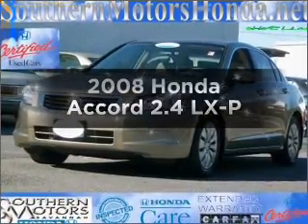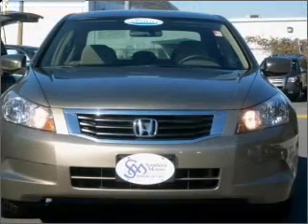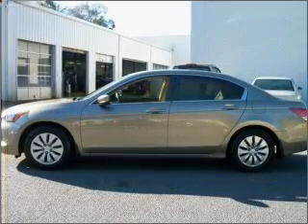Imagine yourself in this 2008 Honda Accord. Travel the roads in style and comfort in this great vehicle with an efficient four-cylinder engine that responds smoothly to its five-speed automatic transmission.